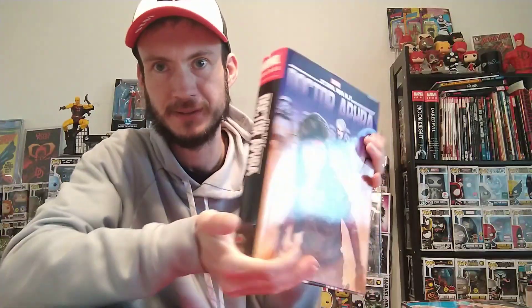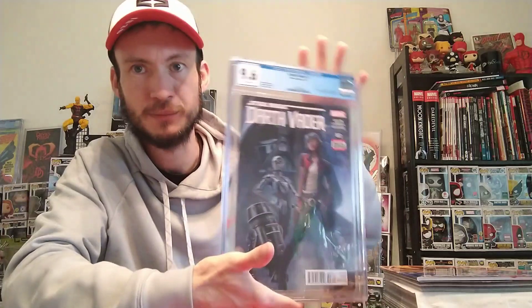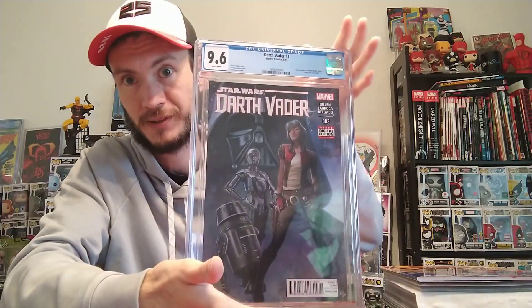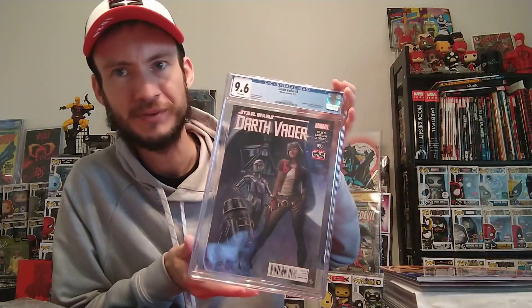I've been really enjoying Doctor Aphra. I have the Omnibus right here — very thick book — and I'm probably about a quarter of the way through. It is such a great read, I've been really enjoying this character, and I'm really enjoying BT-1 and Triple Zero. I just had to pick up this book — the first appearance of Doctor Aphra plus Triple Zero and BT-1. I'm very excited to have this. The prices for a 9.6 and 9.8 are so drastically different. I'll just settle for a 9.6 — I'm not in it for the grade, I just wanted the book. I've heard the joke that the difference between a 9.6 and a 9.8 is the grader had a bad day.